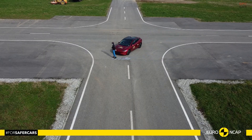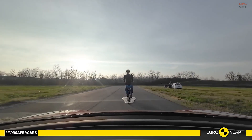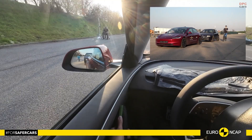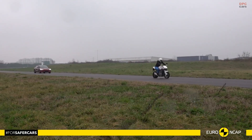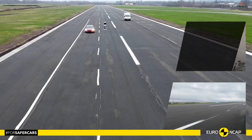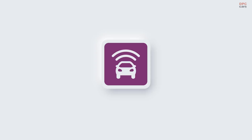The Model 3 also scored 87% in safety assist technology. It is equipped with lane keep assist, intelligent speed assistance, direct eye monitoring for driver attention, and seat belt reminders for all seats. Its forward collision warning system and automatic emergency braking performed well against vehicles and vulnerable users alike.